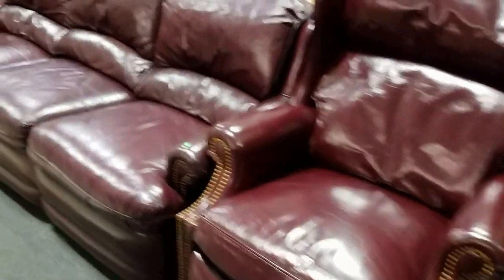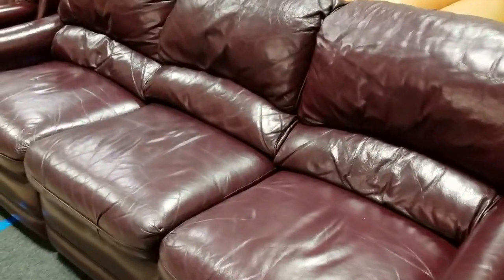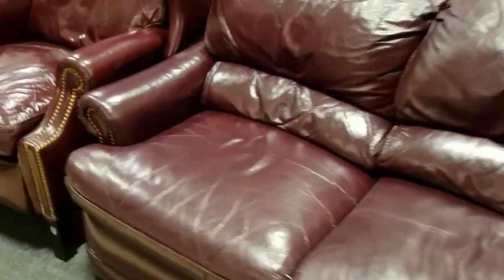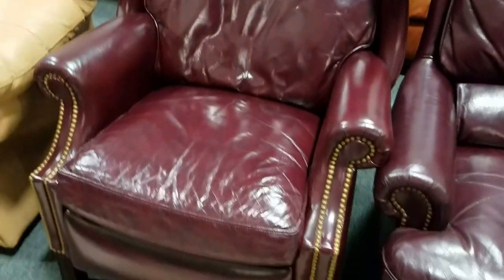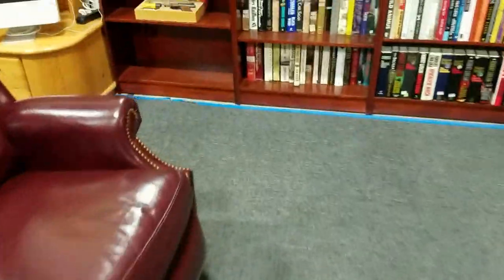Then let's move around — we have the nice Hancock and Moore genuine leather Barca Lounger recliners. Then we have this nice recliner set, or sofa, and there's another Hancock and Moore matching — excellent condition, very nice, super comfy.